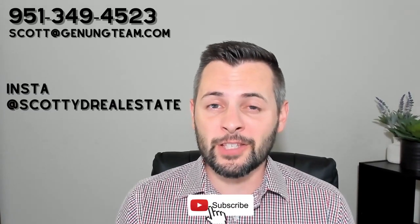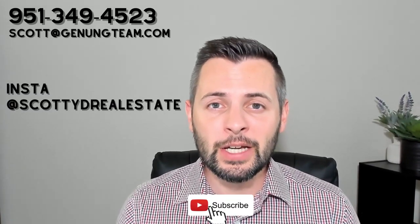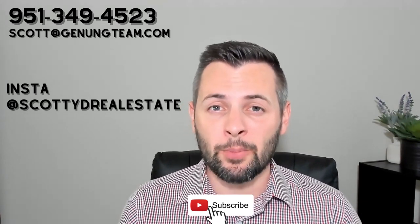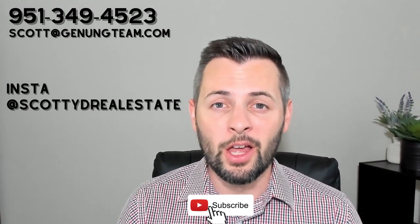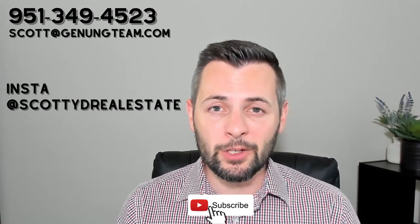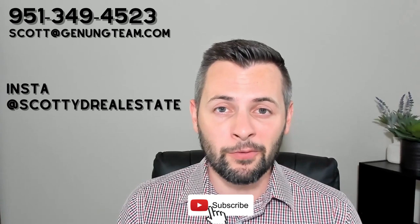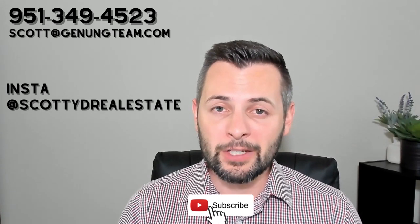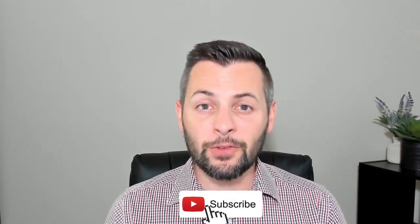And that's going to wrap up this video on Cimarron Ridge. I hope this was helpful to you. I want to reiterate, take me with you on your very first visit to this development if you want to maintain representation. If you have any questions at all about pricing, availability, or if you would like to meet up with me, here's my phone number, here's my Instagram. Feel free to send me a DM, send me a text message, give me a phone call. I'll be happy to speak with you and get the process started. If you haven't subscribed to the channel yet, feel free to do so. Smash the like button. I appreciate your support. Thank you so much. I'll be back next week with another video.